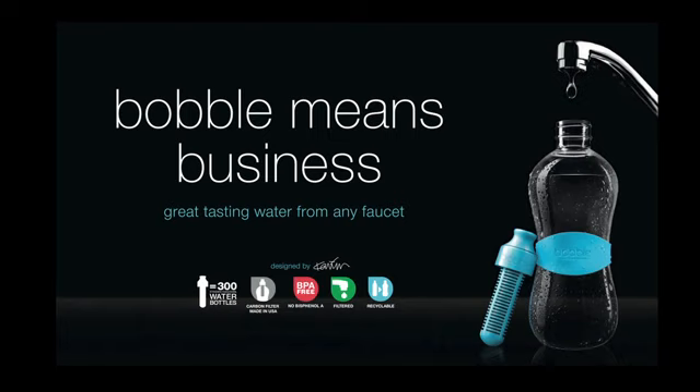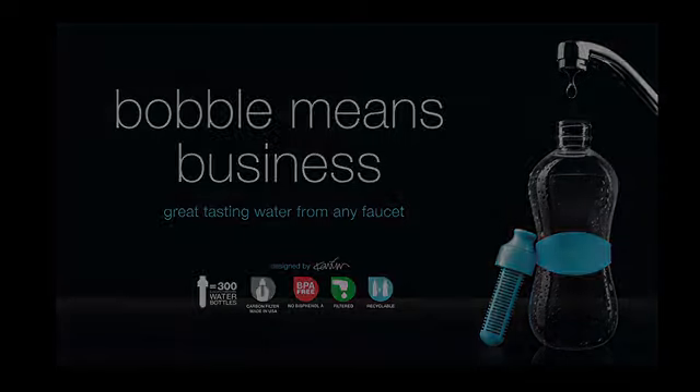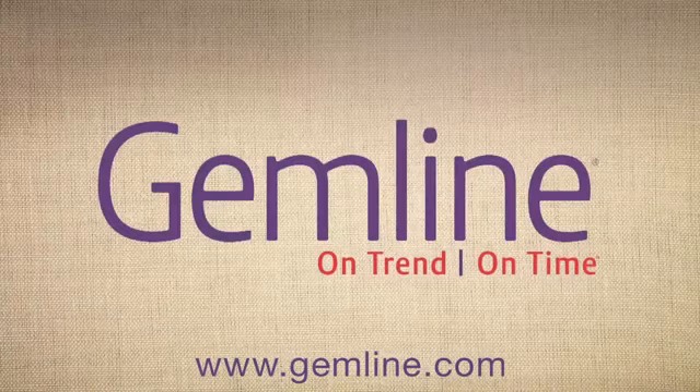Bobble is free of BPA, phthalates, and PVC, and is guilt-free. Bobble and Gemline offer better branding together.